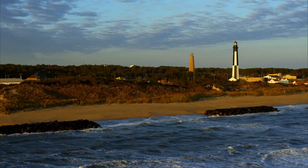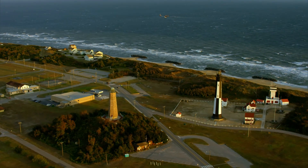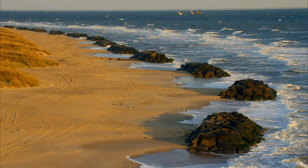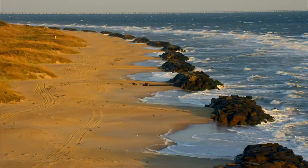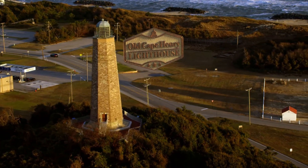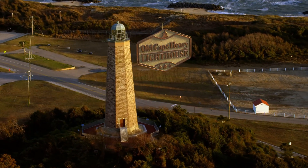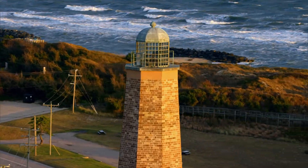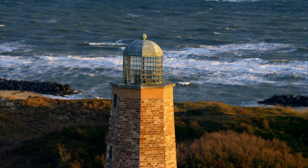When English settlers first arrived, they set foot on this very peninsula on the way to founding the Virginia and Maryland colonies. They discovered a shallow estuary riddled with shoals and reefs that endangered their ships. It was Washington himself who authorized the building of Old Cape Henry Lighthouse in 1789, making it the first official public works project of the new federal government. Standing at 90 feet tall, Old Cape Henry is the fourth oldest surviving lighthouse in the country.